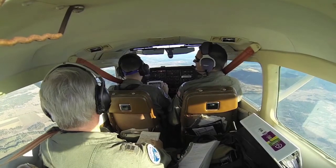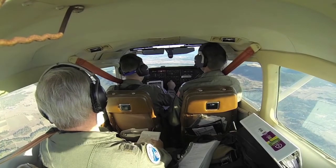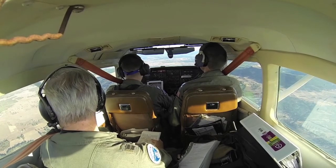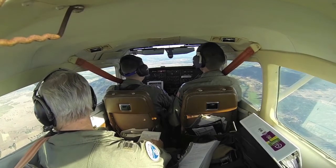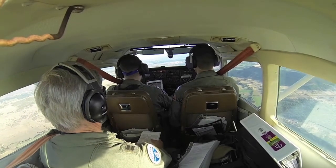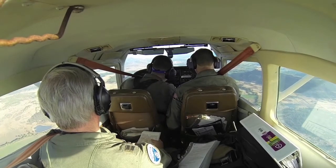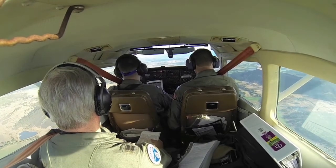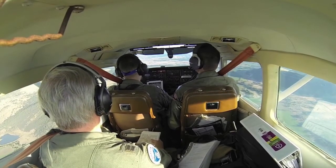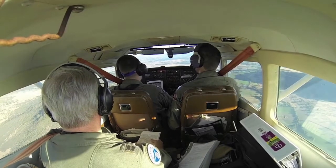Need the Rogue Valley VOR? Yep. Good evening, Medford Tower, Capilite 3633 is inbound on the ILS, 9 DME. Capilite 3633, Medford Tower, runway 14, cleared to land, wind 320 at 5, altimeter 3003. Clear to land 14, 3003, 3633.